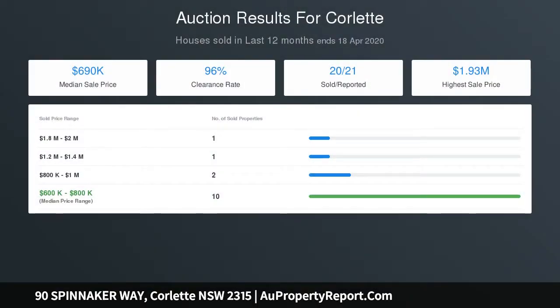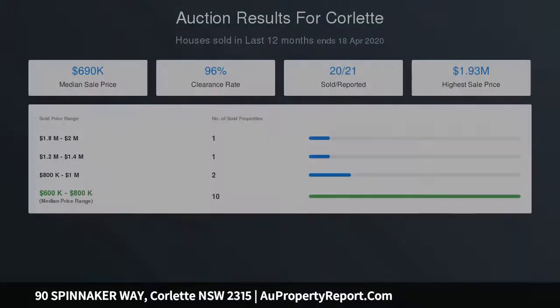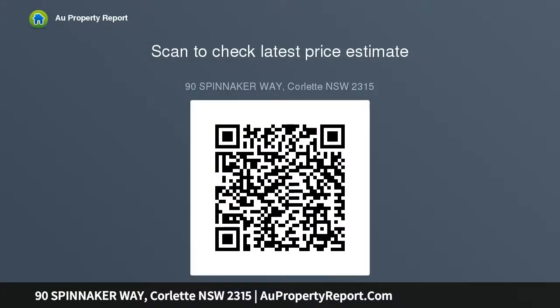Step outdoors through the glass sliding stacking doors onto the timber deck overlooking the rear yard, and enjoy al fresco entertaining all year through. The fully fenced backyard is a blank canvas for you to landscape as desired, with plenty of room to add an in-ground pool.